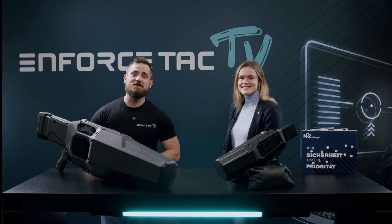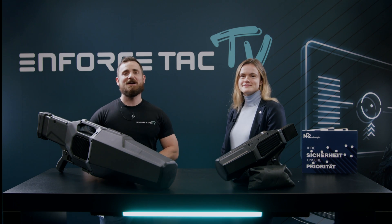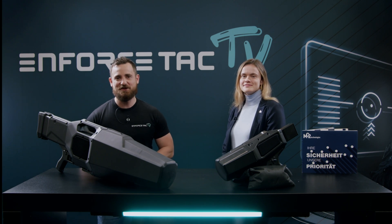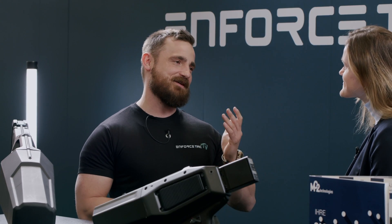Dear viewers, welcome to this new episode of Enforced Tech TV, live from Enforced Tech 2022 right here from Hall 12 in Germany today. With me is Camille from MC2 Technologies. Camille, thank you so much for your time. Thank you very much. Good morning all.